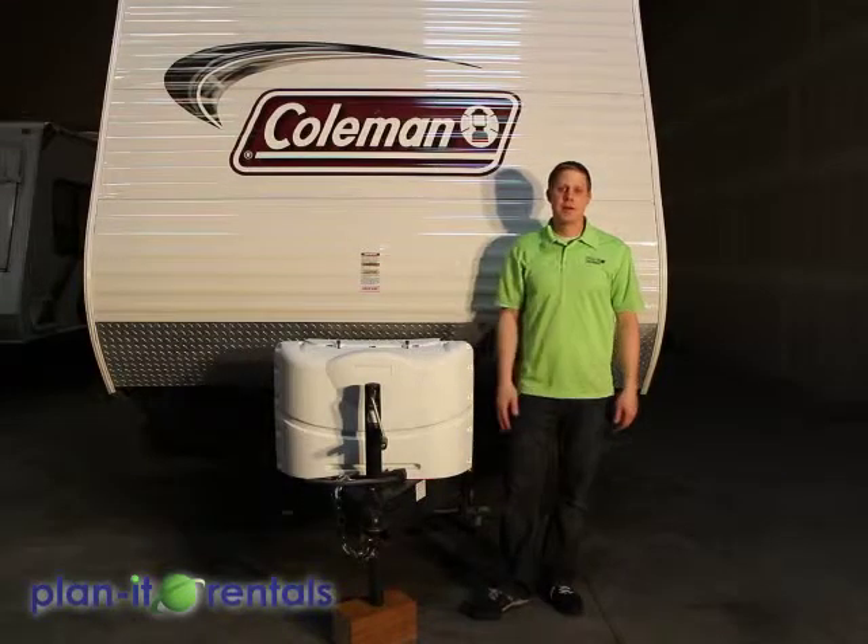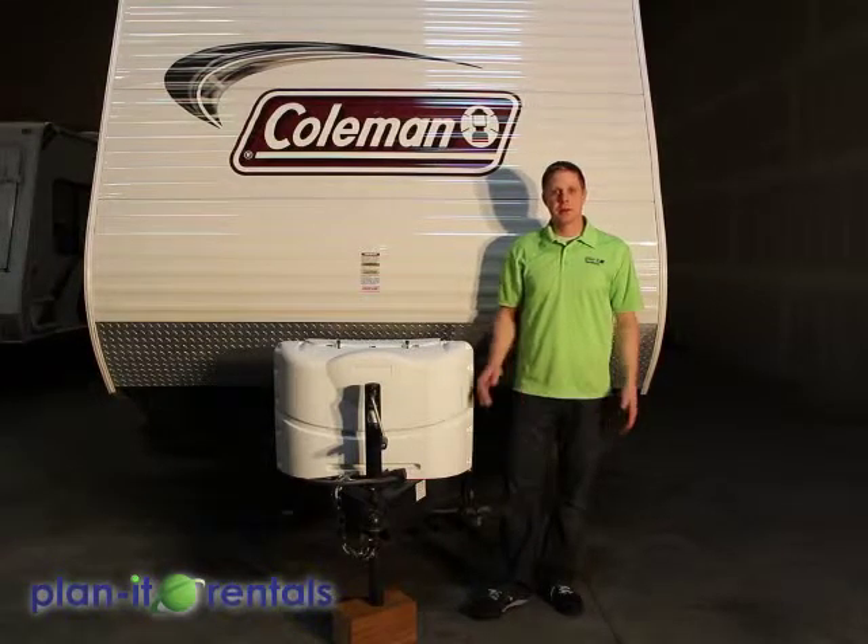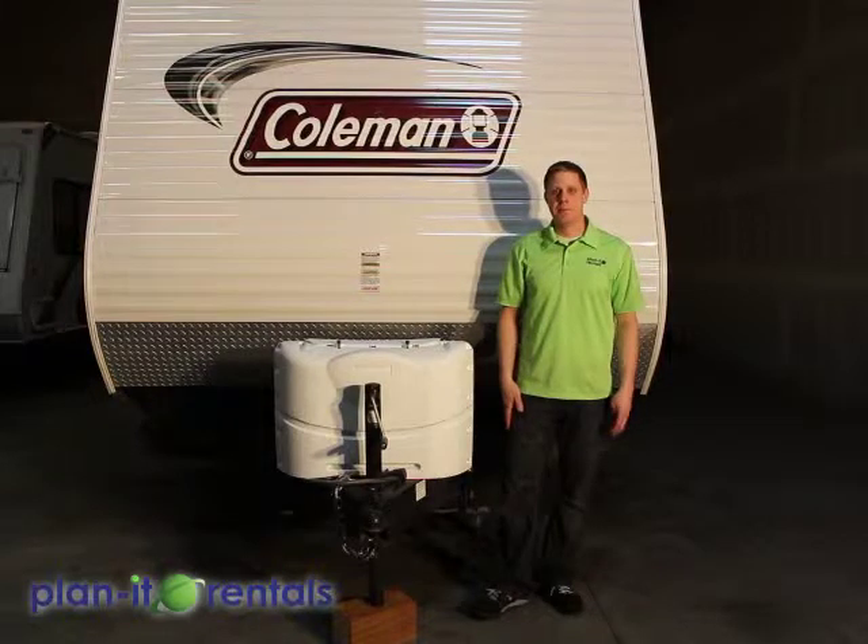Now we're going to go over the setup of our Coleman bunkhouse trailer. This is a great trailer that features a couple of large bunk beds and a queen bed up front.